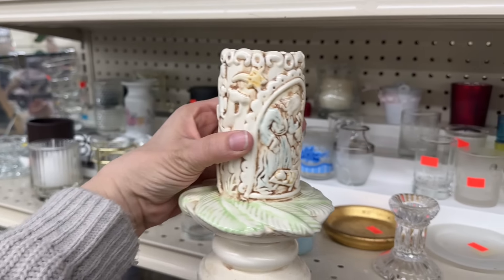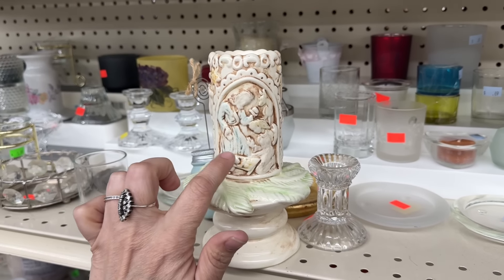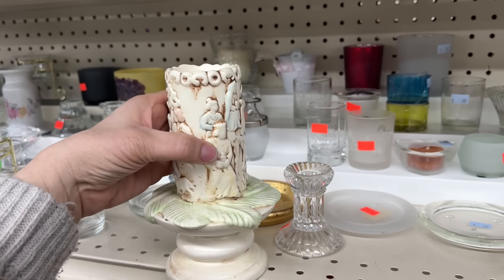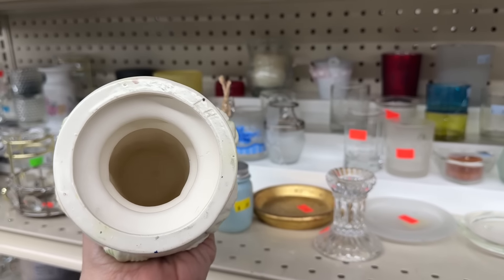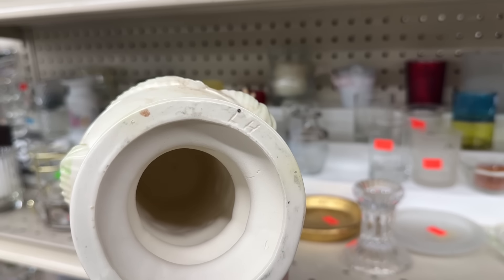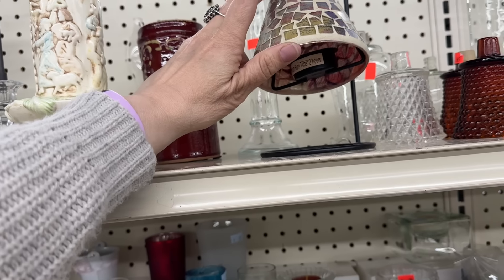Oh, it's Jesus — it's a Christmas thing. It's a Christmas scene. Neat. Probably from like a ceramics paint-your-own kind of thing. It says LH — those are the initials on it. It's pretty.